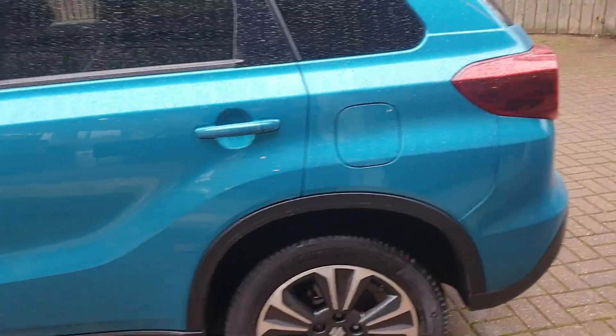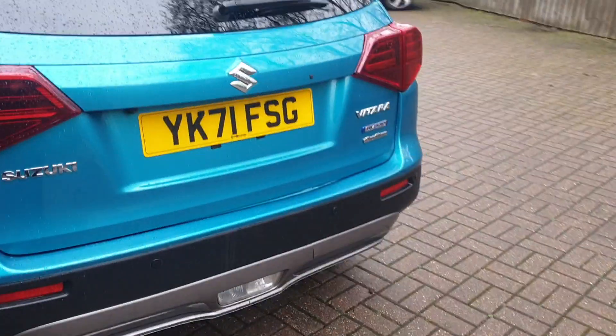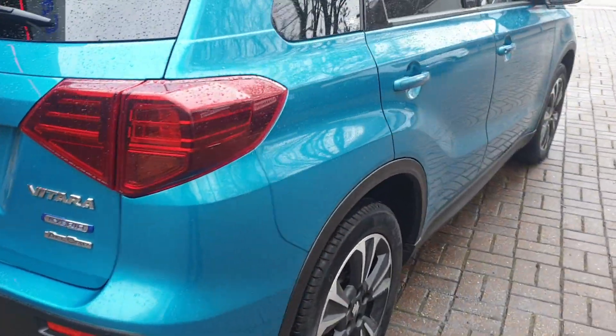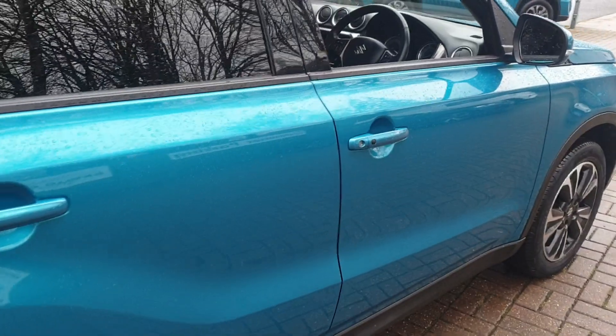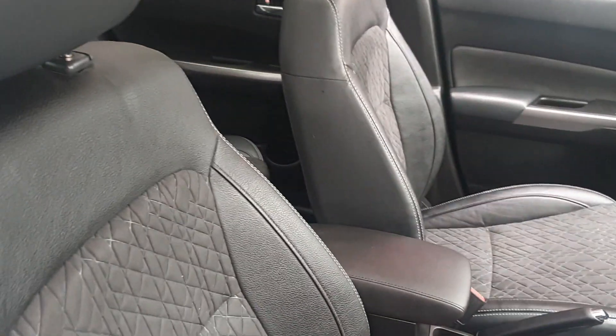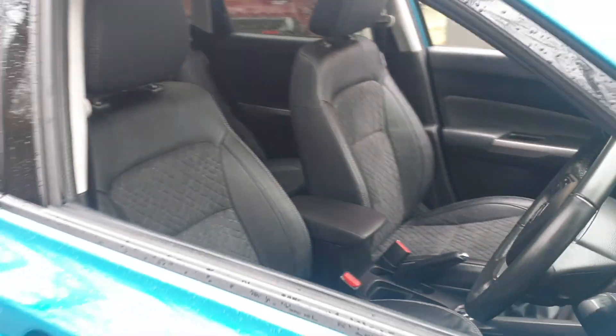It's got diamond cut alloys. It comes with built-in sat nav and DAB stereo. It also has a retractable sunroof. It's ALLGRIP, with a multifunctional steering wheel, start-stop technology, and keyless entry.